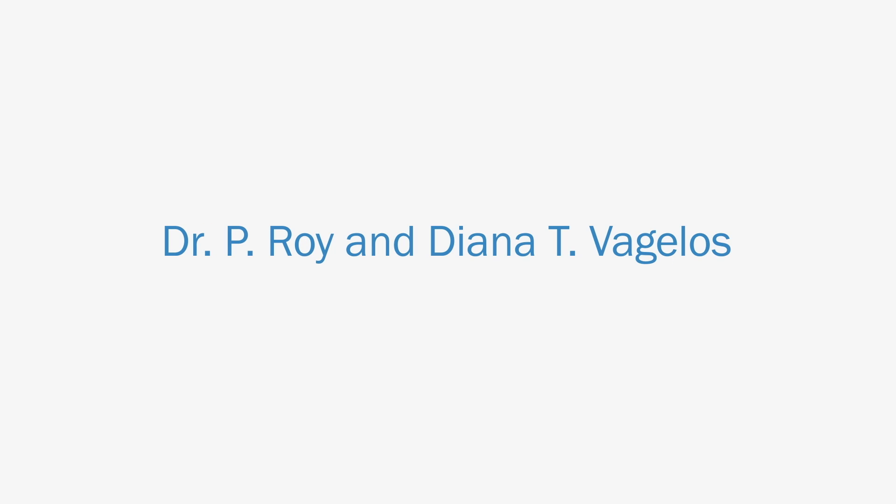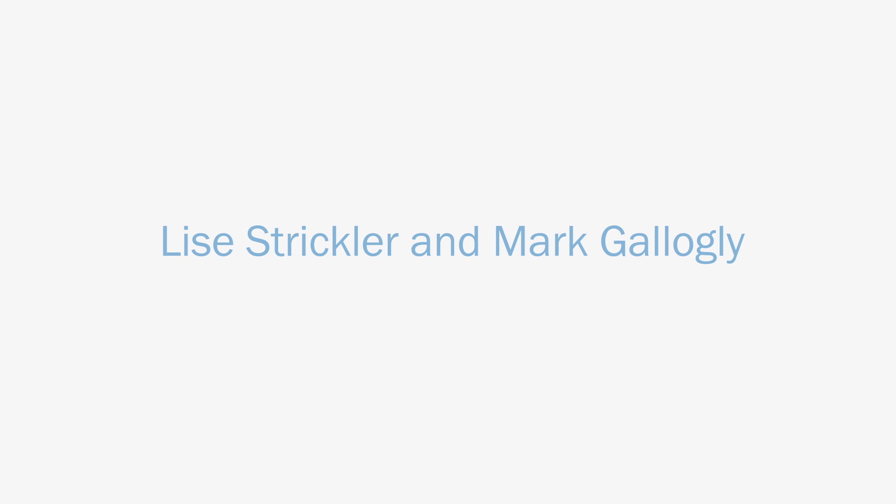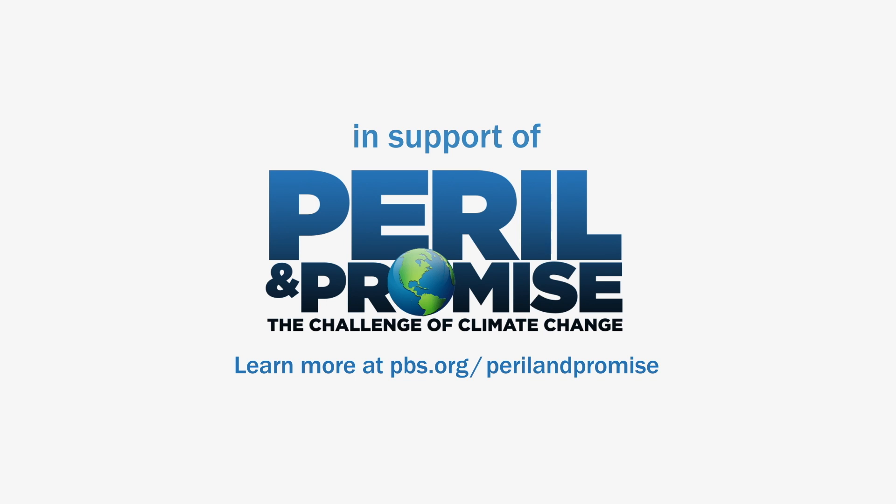Major funding for this episode is provided by Dr. P. Roy and Diana T. Vagelos, with additional funding from Sue and Edgar Wachenheim III, the Mark Haas Foundation, and Lise Strickler and Mark Gologli, in support of Peril and Promise, a public media initiative from WNET in New York, reporting on the stories of climate change and its solutions. Learn more at pbs.org/perilandpromise.